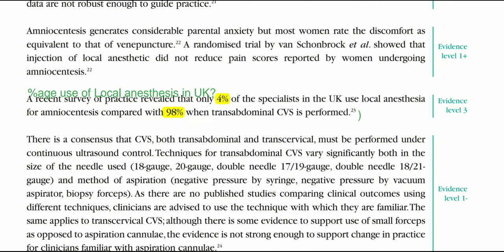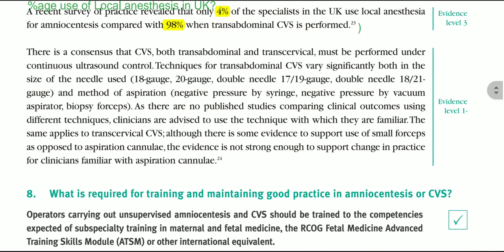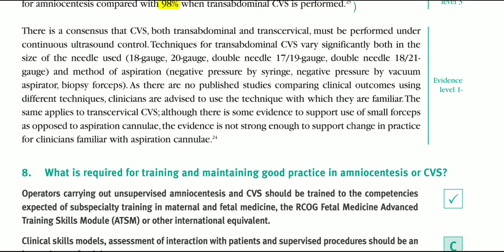What percentage of practitioners use local anaesthesia in the UK? A recent survey revealed that only 4% of specialists in the UK use local anaesthesia for amniocentesis, compared with 98% when transabdominal CVS is performed.